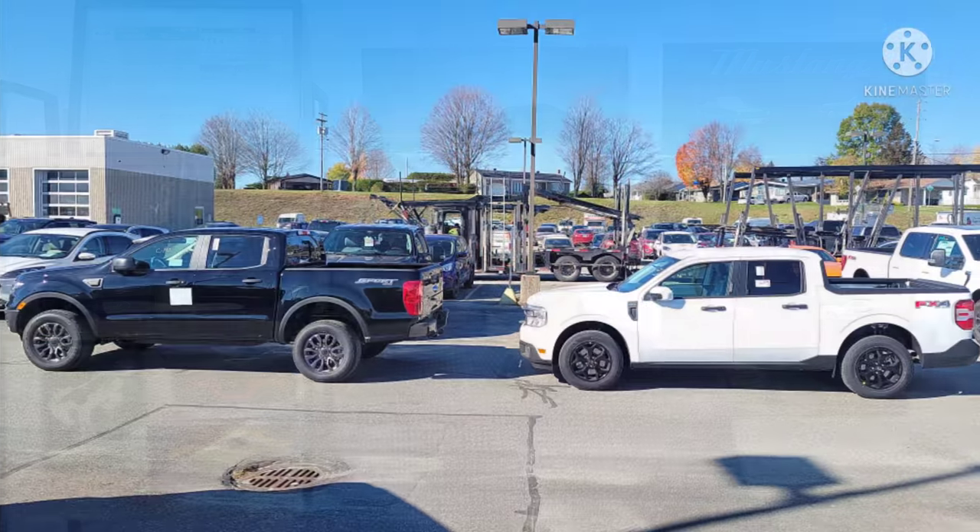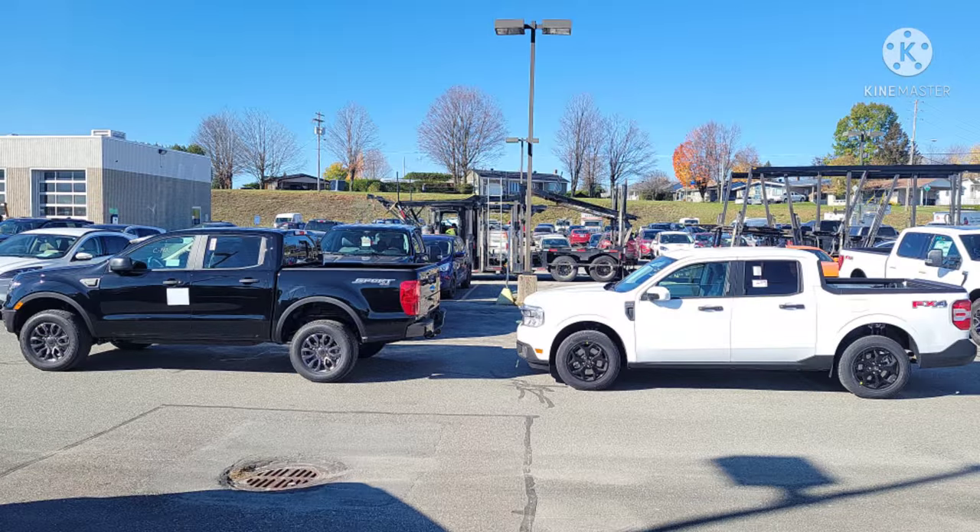The 2022 Ford Maverick with all its packages, and the fact that building it on the website can sometimes be just a little tricky. Well, I'm here to help if any of these things have bothered you before. I'm Johnny at Johnny's Car Care and Reviews, and I'm here to help you figure it all out.